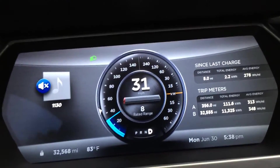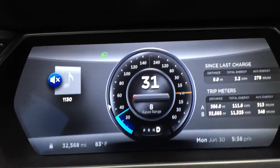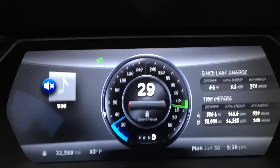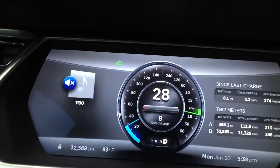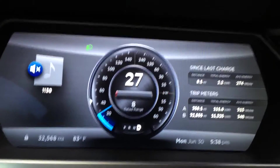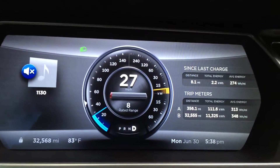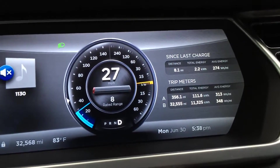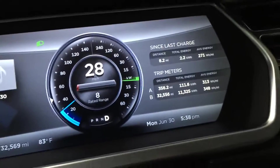I'm at 32,568 miles on my car — one year, one month, four days of ownership. When it was at nine miles left, I went about two, maybe three miles before it dropped down to eight. So that's a little different from what I've seen before.